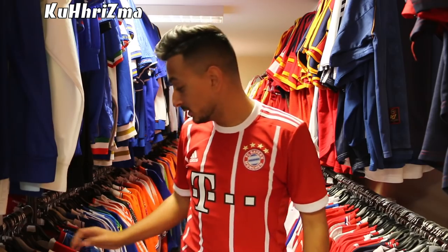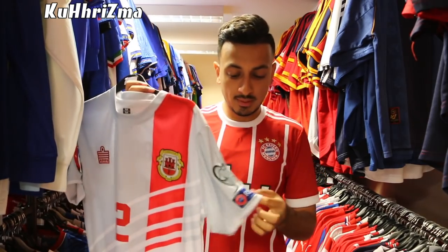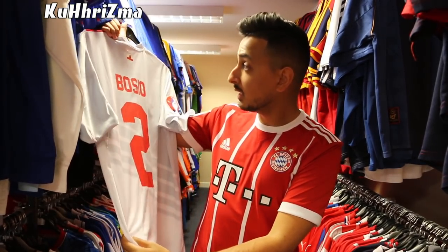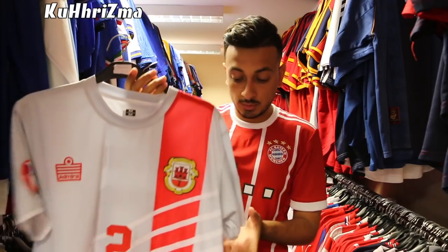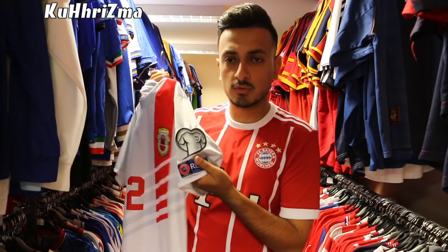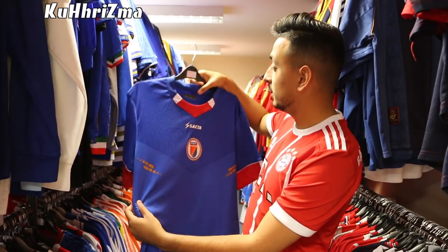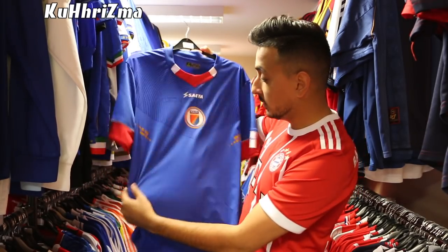So in this room you're going to find all these international jerseys. They have everything here — they have Gibraltar. I believe this is the Euro qualifying jersey. Where are you going to find something like this? It also has a name tag on it. Not a bad looking jersey — I do love these sleeve badges. This is Haiti from the Copa America by Saita Sport. Very nice looking jersey.